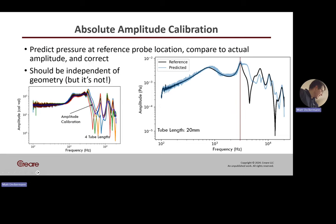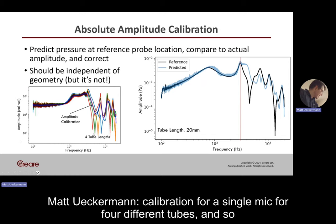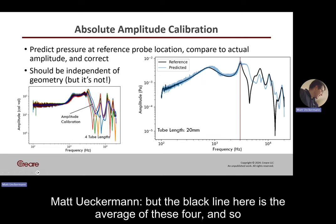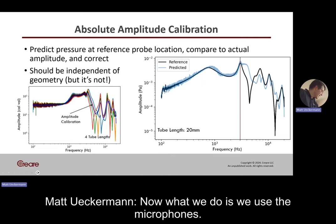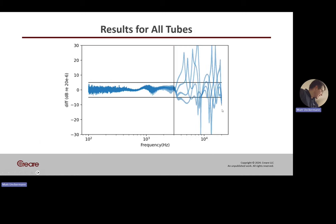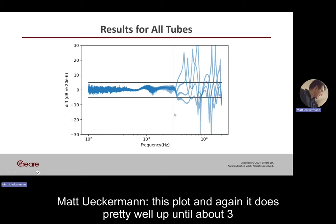The next step is the amplitude calibration. This plot shows frequency versus the amplitude calibration for a single mic across four different tubes. Ideally those colored lines would all be in the same place, but the black line — the average of the four — is the actual calibration used. As a sanity check, we use the microphones measured in the ORIN to predict the reference microphone, and that does very well up to about three kilohertz. Looking at the difference between pressures on a dB scale across all the different cavities, it also does pretty well up until about three kilohertz.